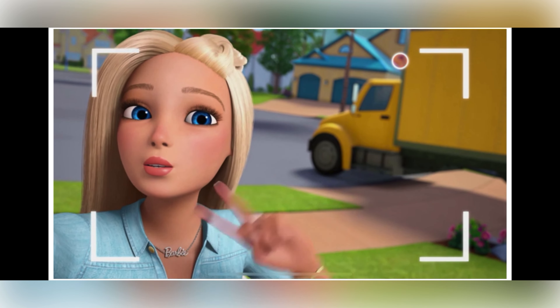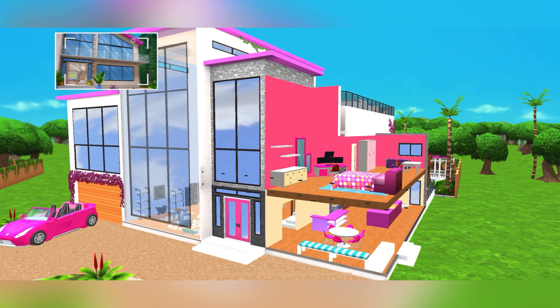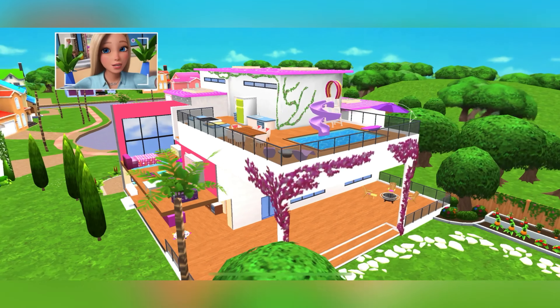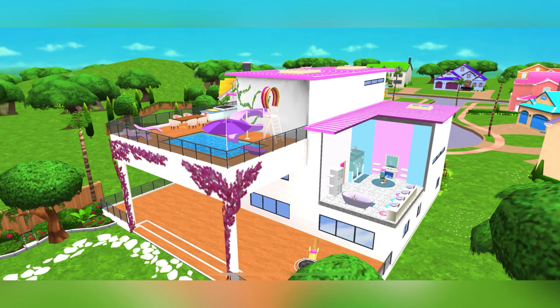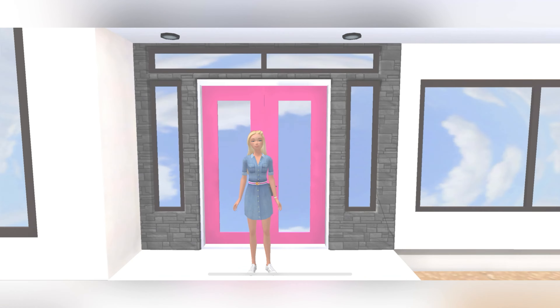Hello, hola, bonjour, and ni hao. Welcome to our new home. In case you're just tuning in, I'm Barbie Roberts, and I am so excited I don't even know where to start. Follow me and my friends on an exciting adventure in the dream house.